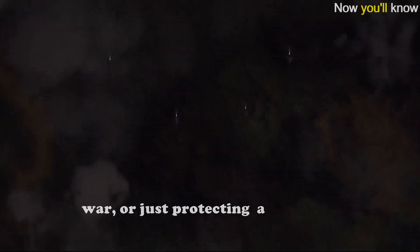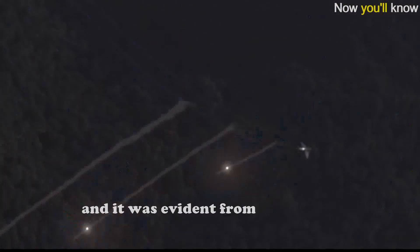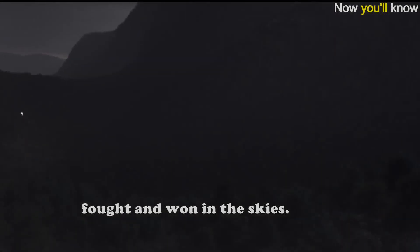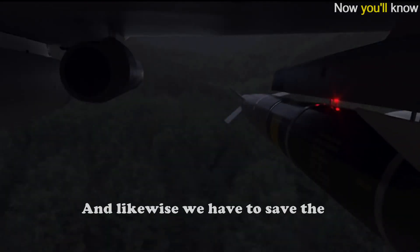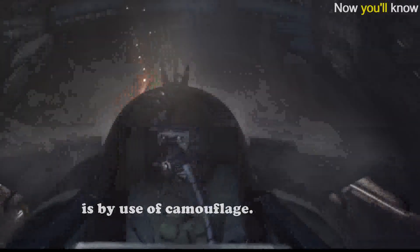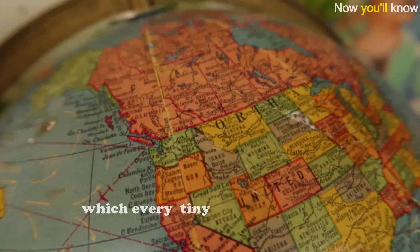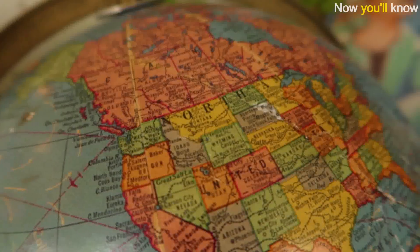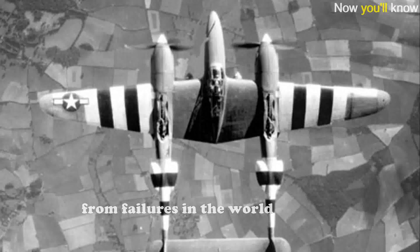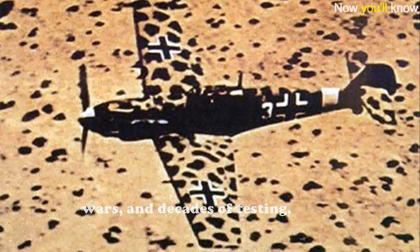We cannot deny the crucial role of fighter jets in winning wars or protecting a country's sovereignty. It was evident from World War II that wars of the future were going to be fought and won in disguise. We have to save fighter jets from being detected so easily by the opposition, and the best way to do that is by use of camouflage. The color chosen for camouflaging was decided from failures in the world wars and decades of testing.